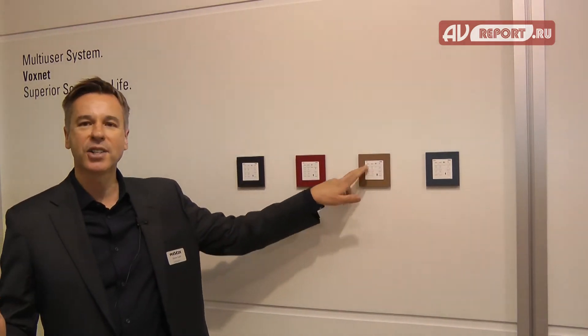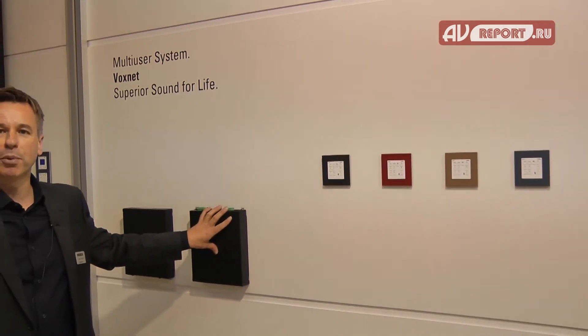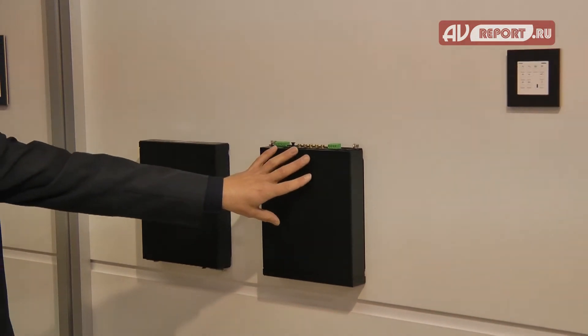That's fantastic because I can do one press and have my favorite music playing throughout my whole house, fully synchronized in party mode. Voxnet is built upon a range of networkable IP-controllable amplifiers.